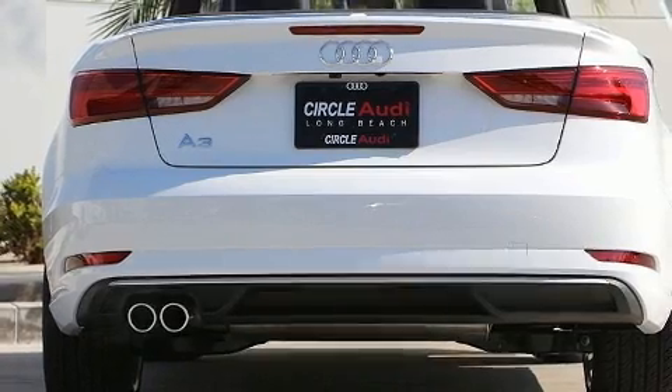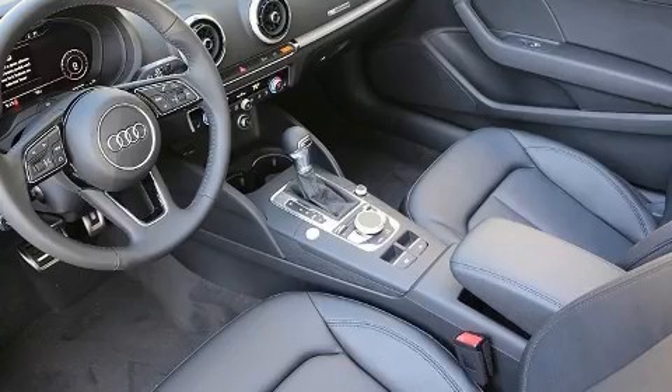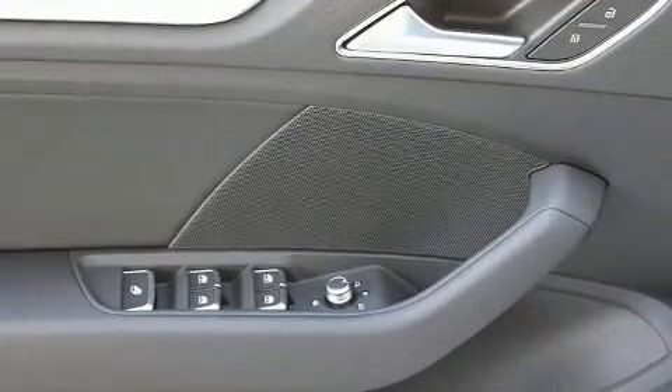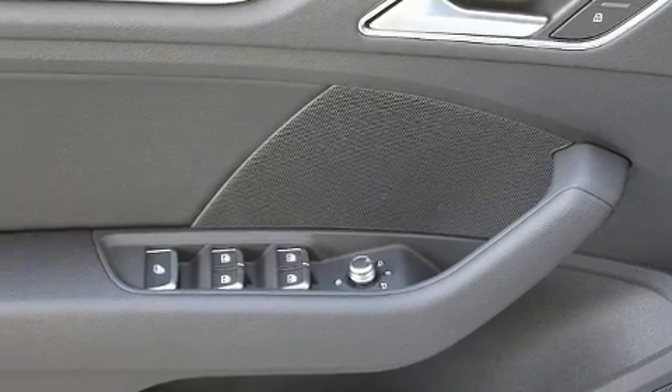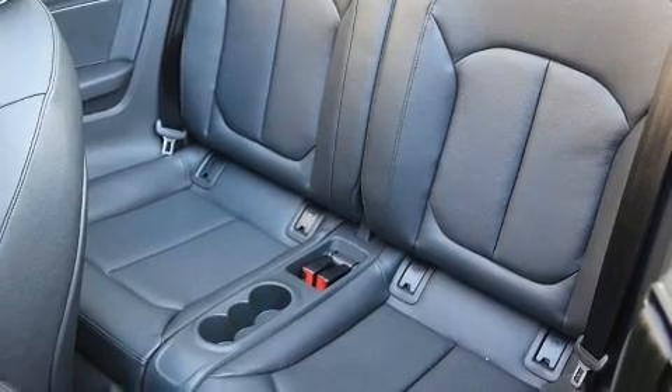Audi prioritized fit and finish as evidenced by leather upholstery, automatic temperature control, a power convertible roof, and power seats. With high-intensity discharge headlights illuminating your path, you'll always appreciate maximum visibility.